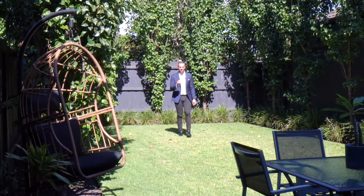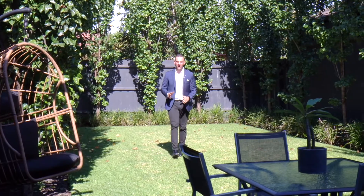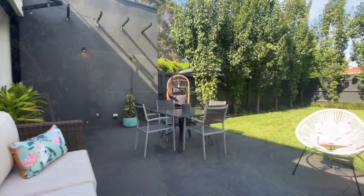And what will set this home apart is this established lush rear garden, ready to enjoy right away. Plenty of room for the kids and the adults to enjoy as well.